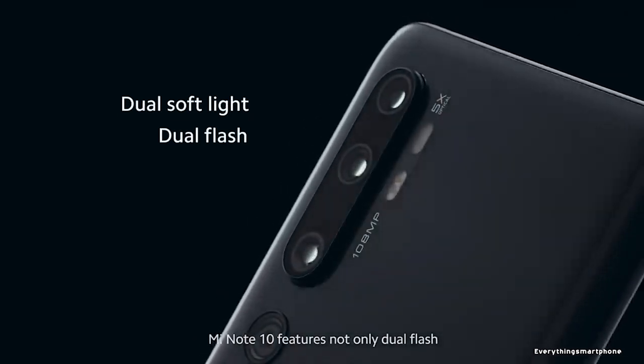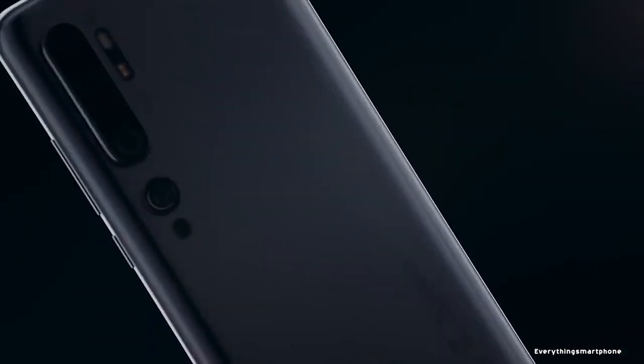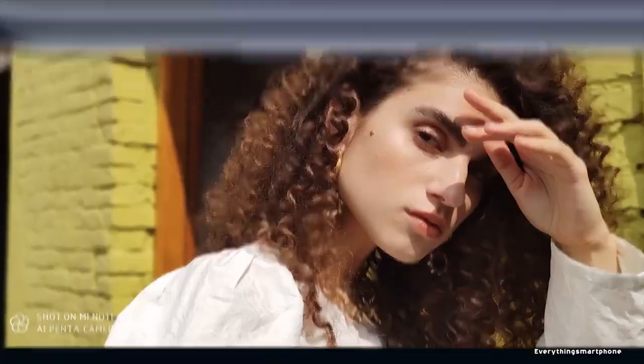The Mi Note 10 has an 8nm Snapdragon 730G processor for its performance with an integrated Adreno 618 GPU, 6GB of RAM with 128GB of internal storage. This phone does not have any slot for a microSD card.